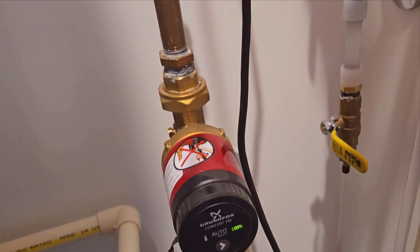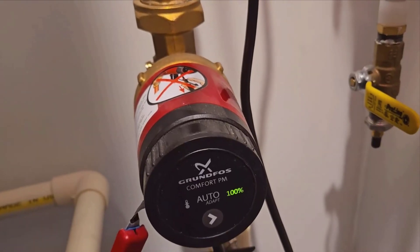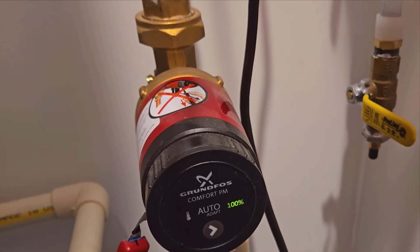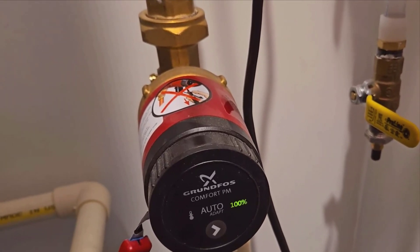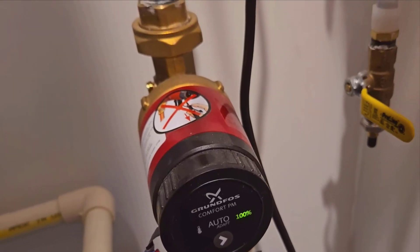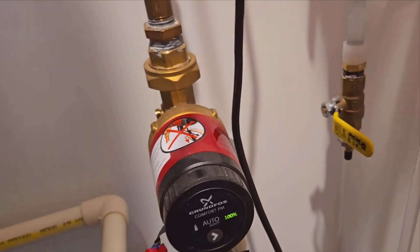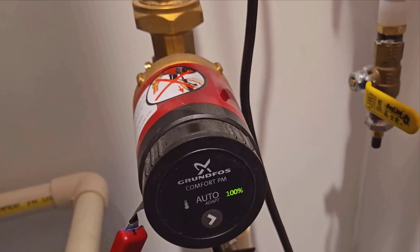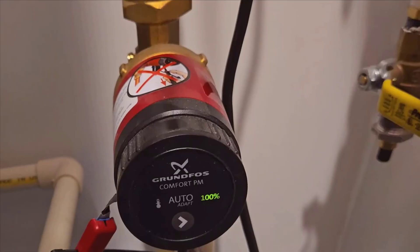When it comes to performance, this recirculator is practically silent. It's so quiet that you might even forget it's running, a feature that's particularly important for those of us who appreciate a peaceful home environment. Its compact size also ensures that it won't take up much space. We have it installed under our kitchen sink and it's unobtrusive enough that we never even notice it's there.